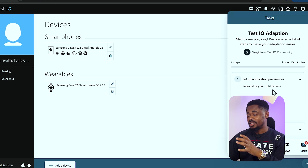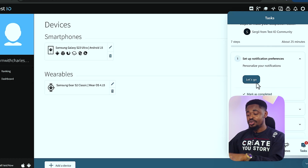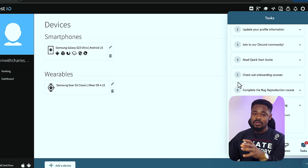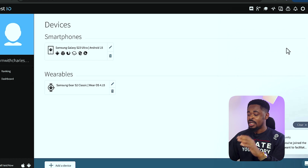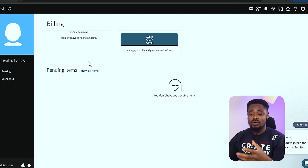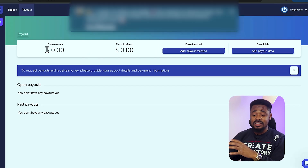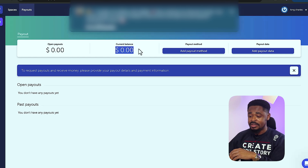Once you add devices, apps will be sent to you. You can see they have a bot that sends a welcome message: 'Glad to see you — we prepared a list of steps to make your onboarding easier.' Go through those steps and once you're done you'll have apps to test and start making money. If you click on 'Billing,' you can see the amounts you've earned. Click to manage your billing — you can see your open payout, current balance, and you can add a payment method or payout details.